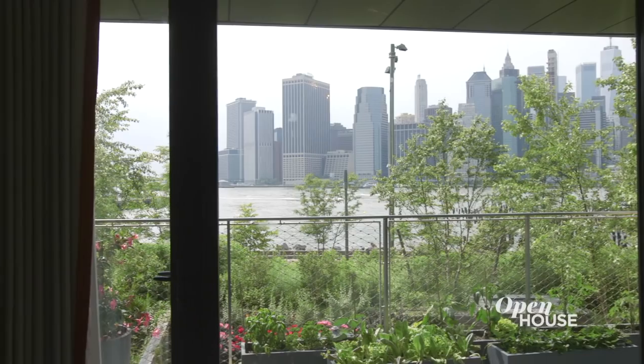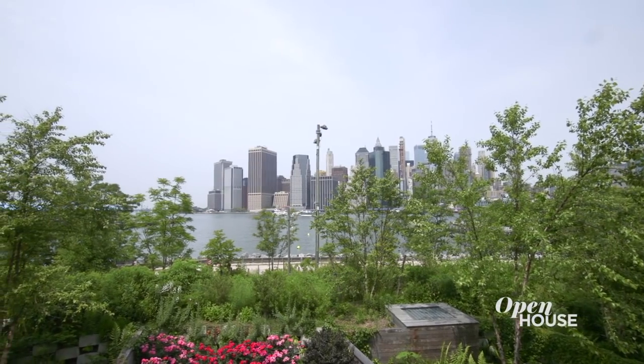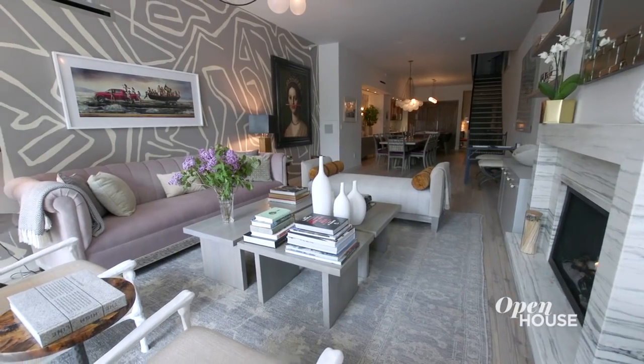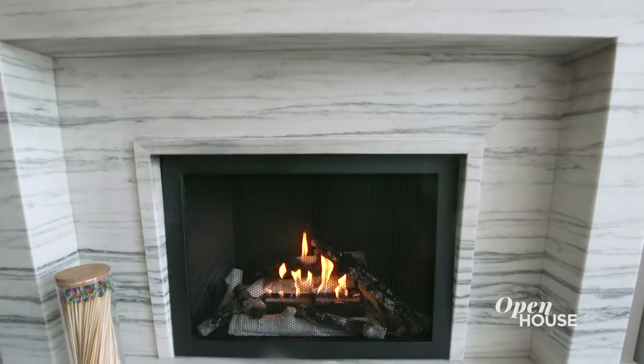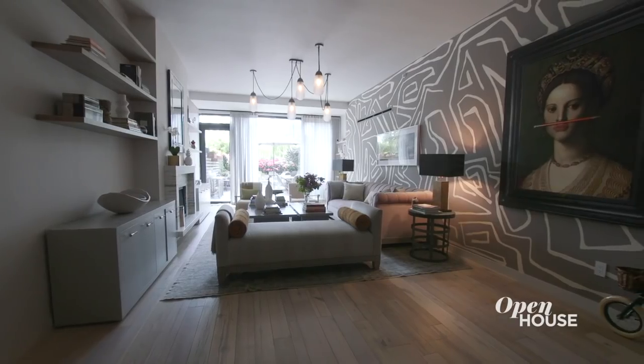And before we go, just take a look at this view — Brooklyn really does have the best views. It's hard to believe this was a white box when we started, but by adding fireplaces, fun wall coverings, and lighting, we were able to turn it into a home. I hope you enjoyed the tour.